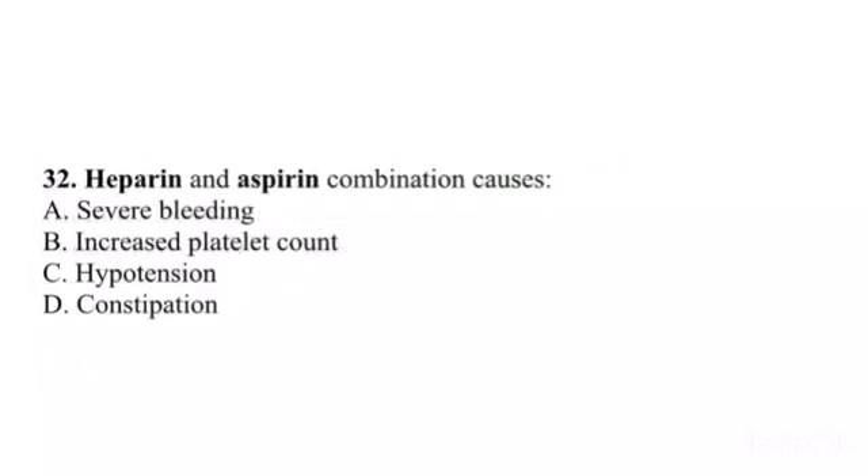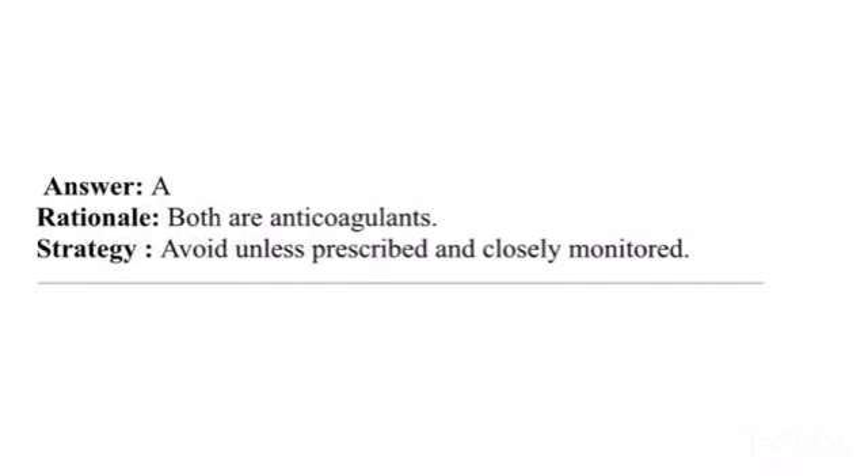Question 32. Heparin and aspirin combination causes: A. Severe bleeding. B. Increased platelet count. C. Hypotension. D. Constipation. Answer: A. Rationale: Both are anticoagulants. Strategy: Avoid unless prescribed and closely monitored.